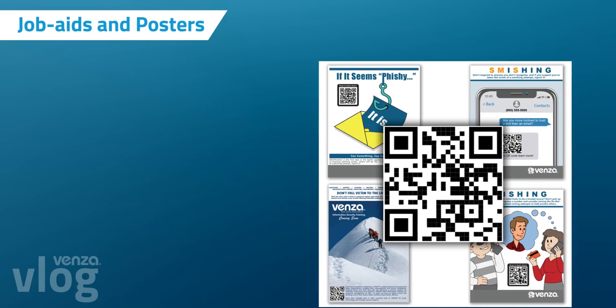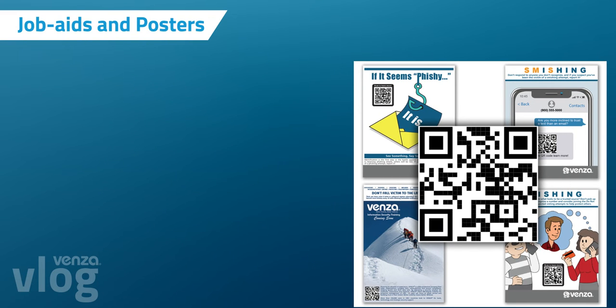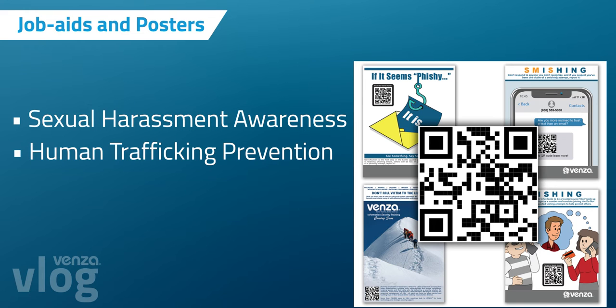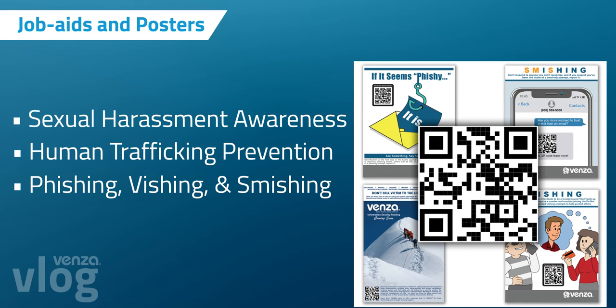We released four posters intended to educate staff on basic information security, sexual harassment awareness, human trafficking prevention, phishing, vishing, and smishing. In addition, all posters are now available in Cantonese, Mandarin, Portuguese, and Russian.